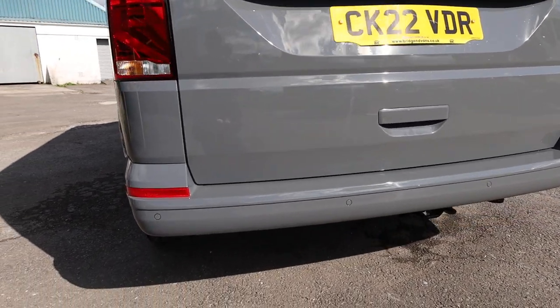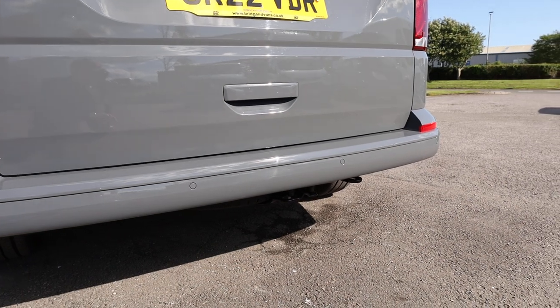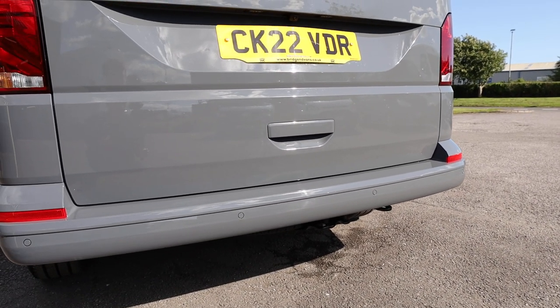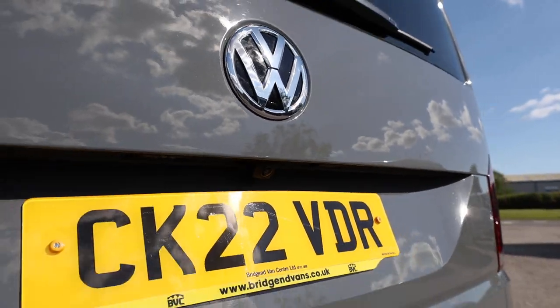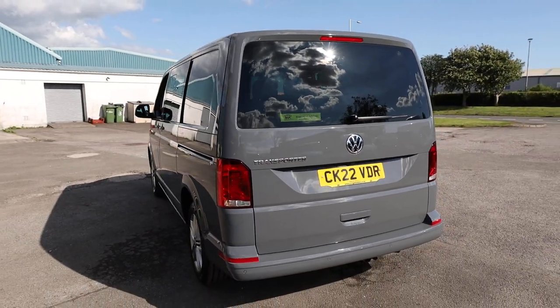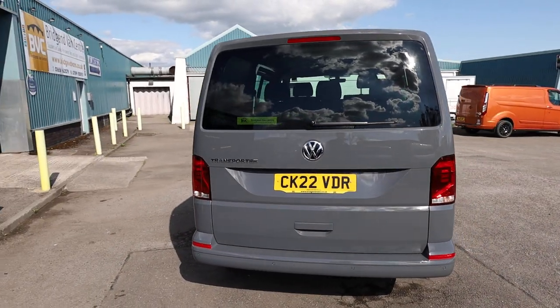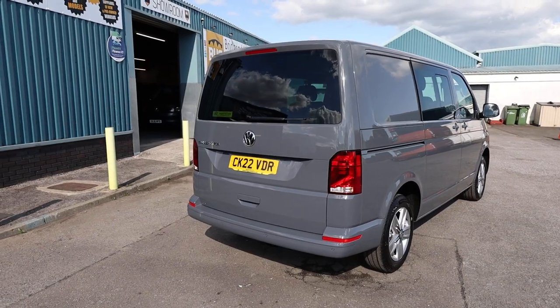On the rear bumper you get rear parking sensors. You also get front parking sensors on the T6.1, which was newly introduced over the T6. And then the first optional extra to speak of is the reversing camera — a very nice feature to have. So many of us have just become reliant on reversing cameras now, so when a vehicle doesn't have one it's very noticeable. Very nice to have that on this particular example.